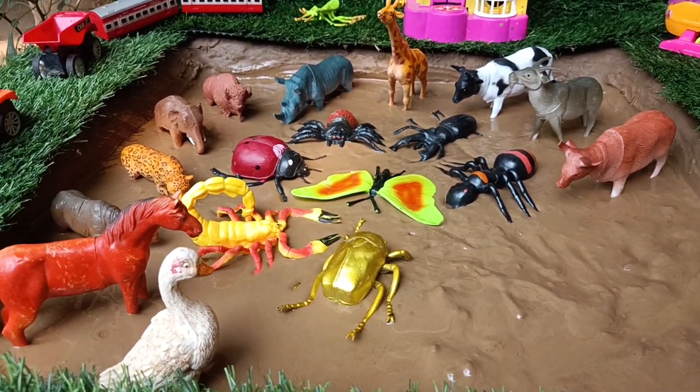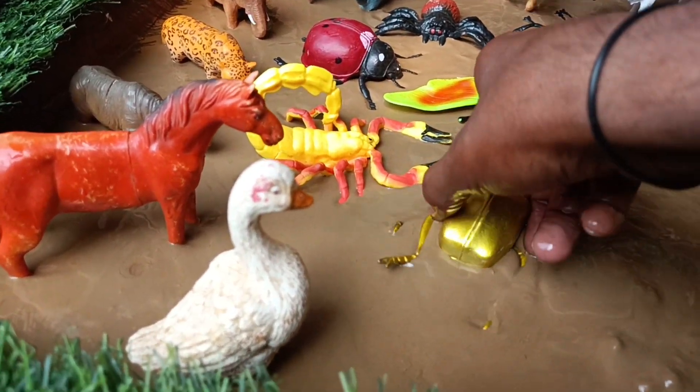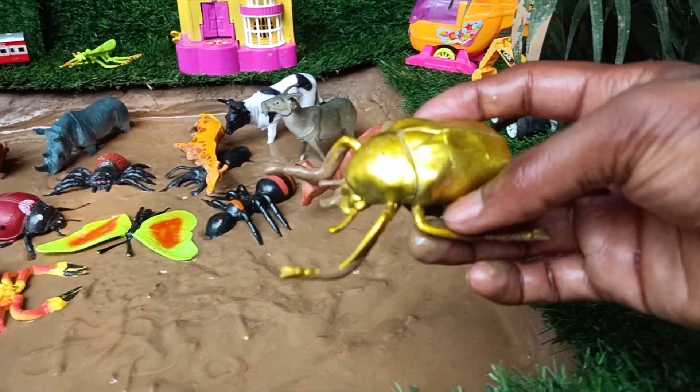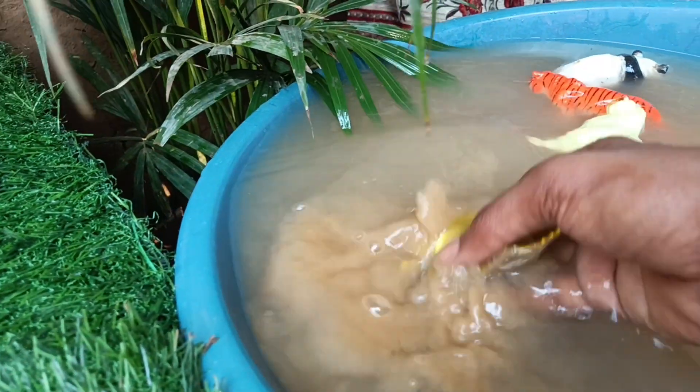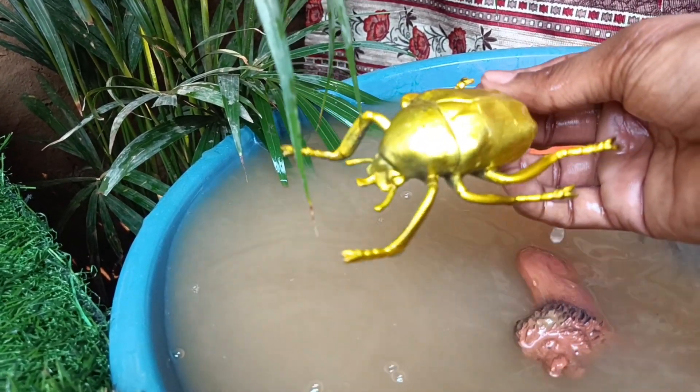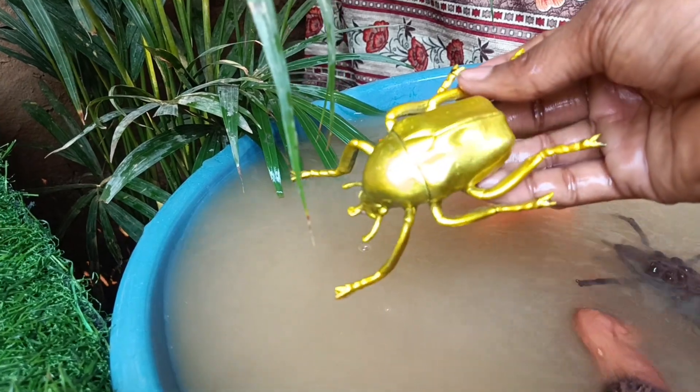Now you have the next insect, flower chaffers. Let's get it out of this mud and wash it. Flower chaffers, also known as flower beetles or scarab beetles, are colorful insects found in gardens and natural habitats.